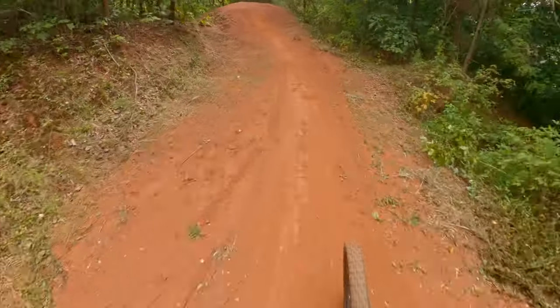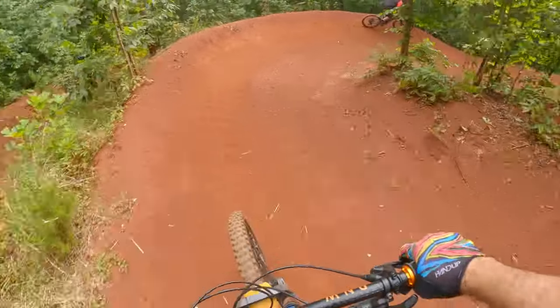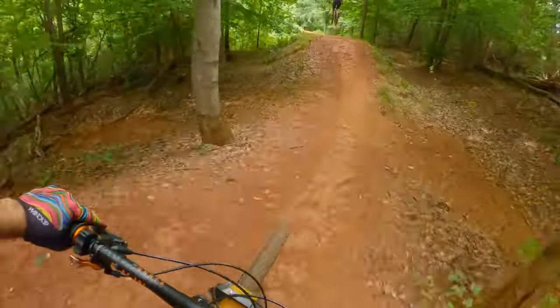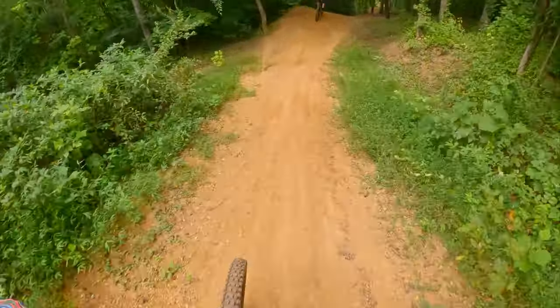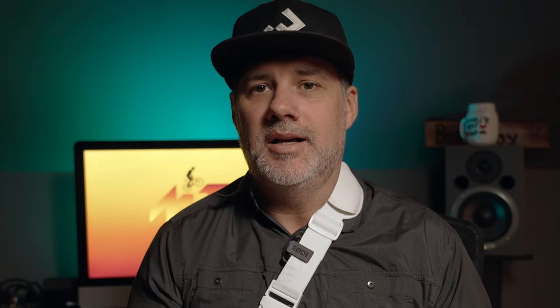Then we decided to hit the rest of the jump line. Things were going okay — the jumps were big and I knew I was having some trouble clearing everything. As we got more speed heading toward the bottom, I was getting a bit intimidated. That's part of progressing though. I felt like the last step-up at the end of Devil's Racetrack was something doable.